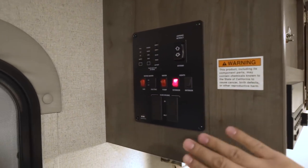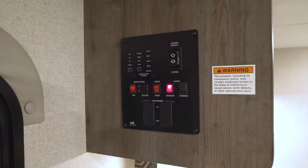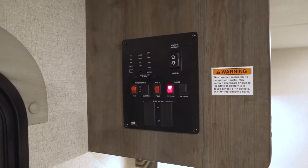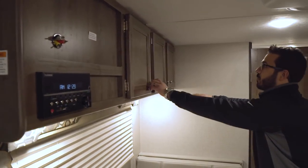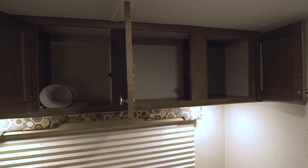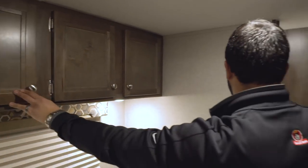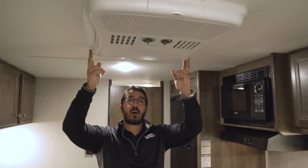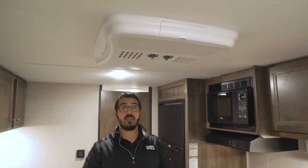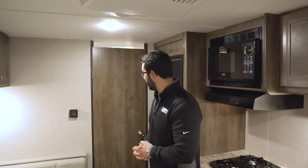If you take a look over to the side, you'll see all your controls are right over here — your tank monitoring panel, your awning, water, heater, pump, and then your lights. Right across the top you have additional storage. Right here on the back wall is your thermostat for your heater. This one also has a roof-mounted AC, 13.5K BTU. In a camper this size, it'll keep it nice and cool even on the hottest of days.